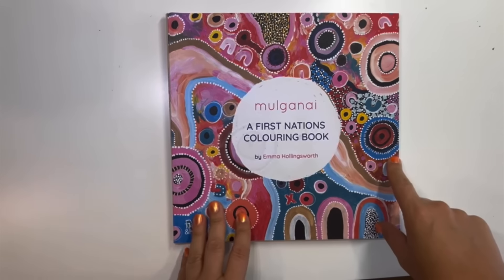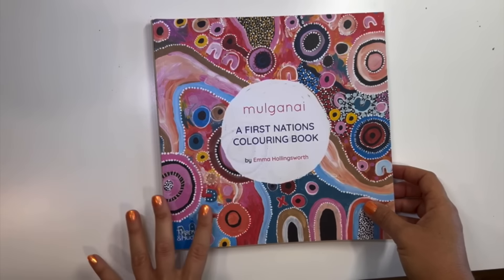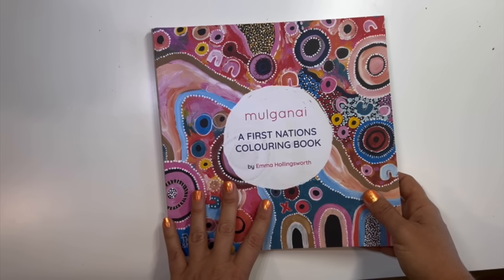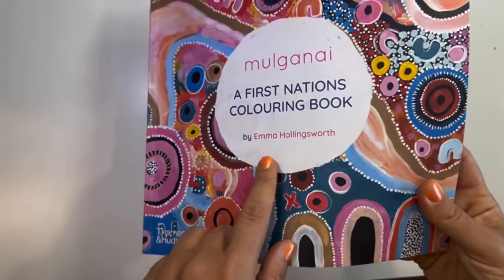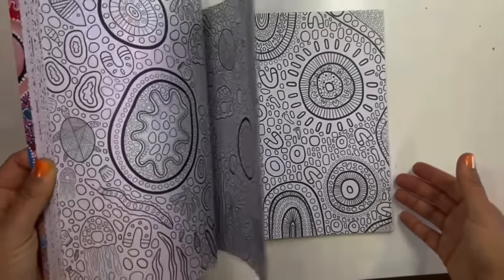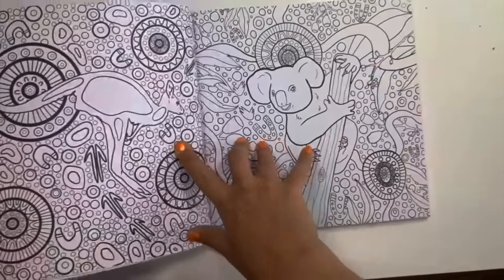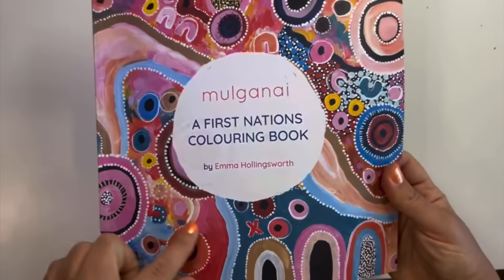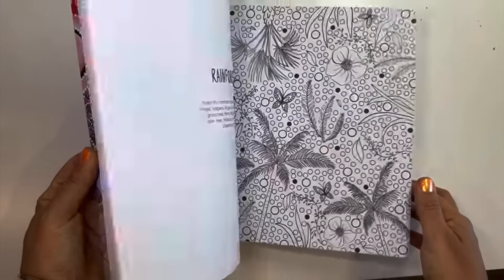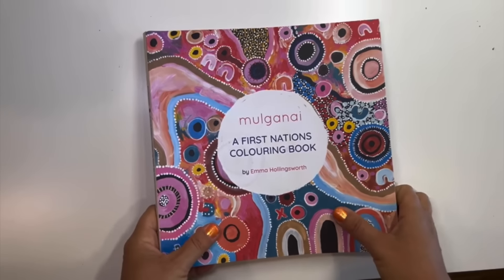The next book is Doodle Robots — I saw this on her channel and found a seller on eBay. It's called Mulgany — a First Nations coloring book by Emma Hollingsworth, though different illustrators do the other books in the series. Unfortunately it's not on Amazon. I thought it would be easy coloring with alcohol markers. Some pages are single-sided, some double-sided, but I also got them for paint — I feel like they'd be great for acrylic paint since they're based on paintings. I started a page and look forward to completing more.